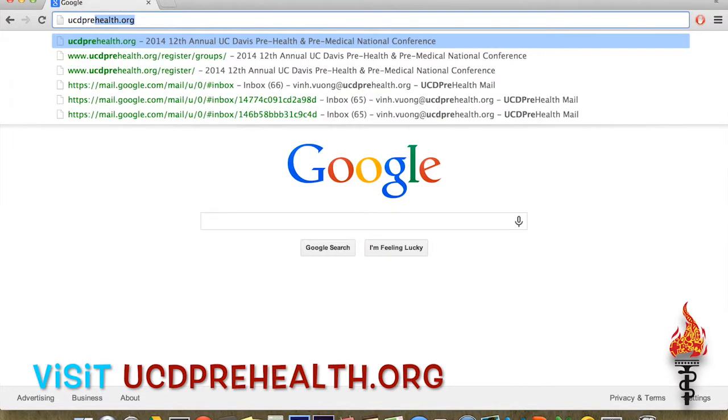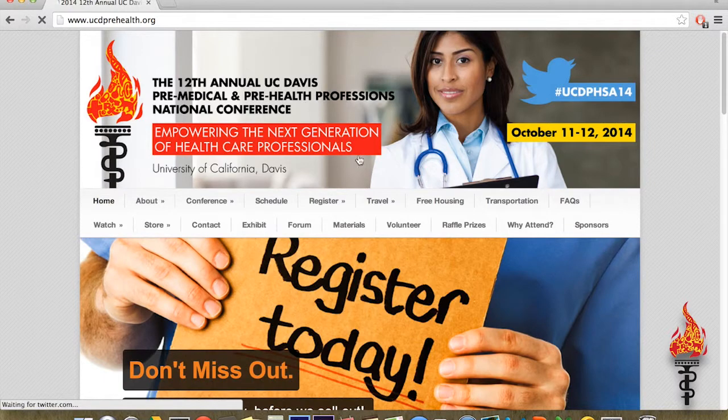First, go to www.ucdprehealth.org and click on the Register tab.